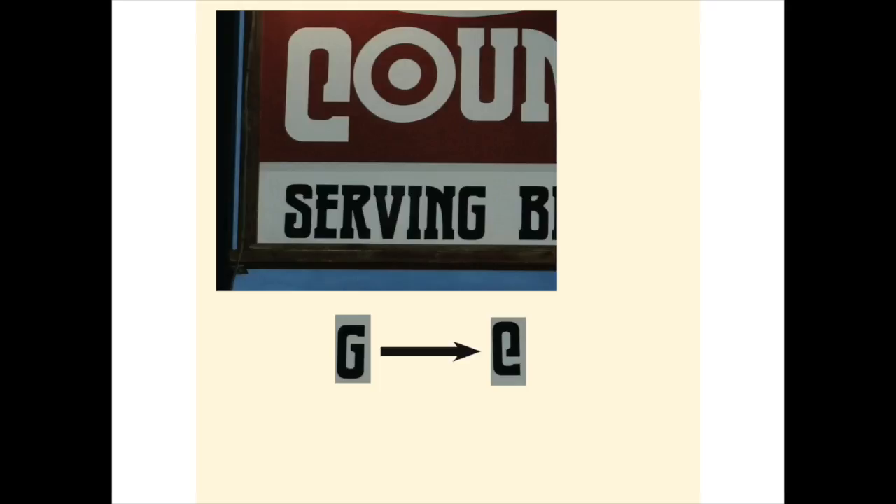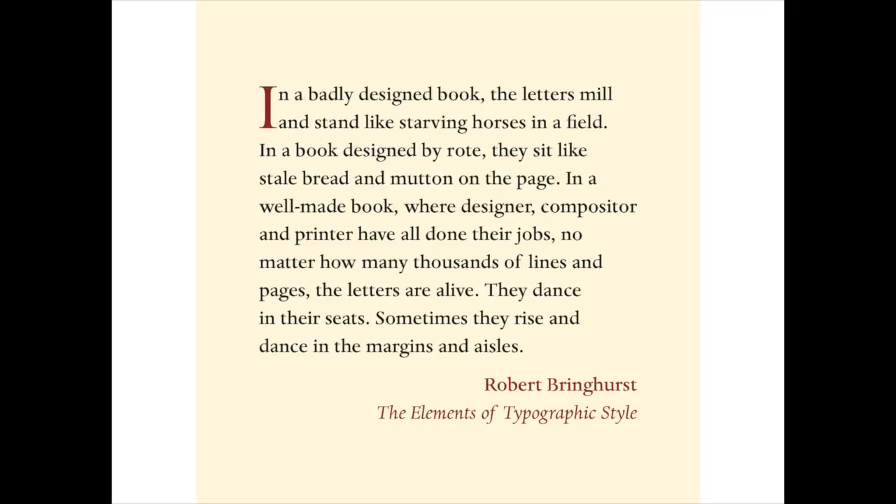At any rate, we're close to wrapping it up here. Before we look at our last example, my favorite, which has lots of upside-down letters and all sorts of other oddities, I want to leave you with this quote from Robert Bringhurst, a poet and scholar of typography: 'In a badly designed book, the letters mill and stand like starving horses in a field. In a book designed by rote, they sit like stale bread and mutton on the page. In a well-made book, where designer, compositor, and printer have all done their jobs, no matter how many thousands of lines and pages, the letters are alive. They dance in their seats. Sometimes they rise and dance in the margins and aisles.'